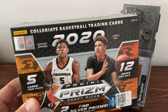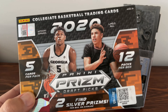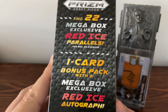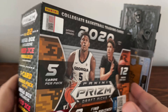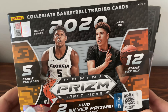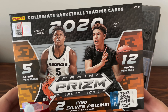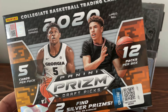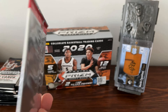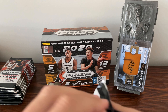So this is a 2020 Panini Prism Draft Picks mega box — five cards per pack, 12 packs per box. You get two silver prisms in there, there's also some red ice parallels and red ice autographs. I would really like to pull some LaMelo Ball. I'm a Hornets fan so I'd like to get a few of his cards, and I'm also a big Carolina fan so hopefully I can pull a few Cole Anthony's. Along with the 12 packs you get this bonus Prism Draft Picks pack, and we'll save that one for last.